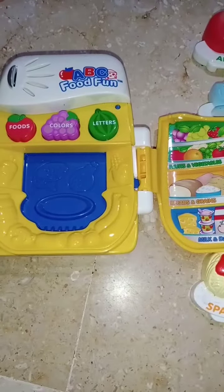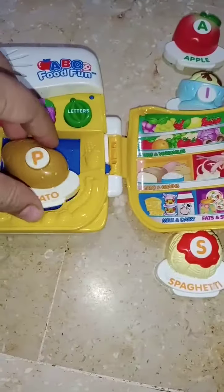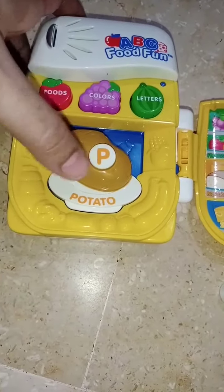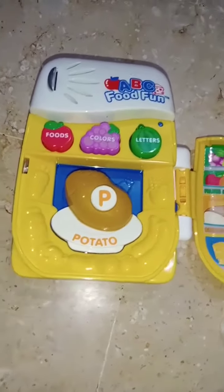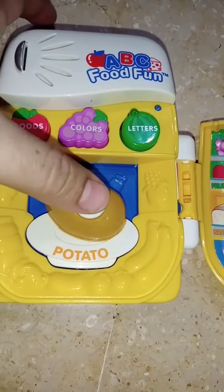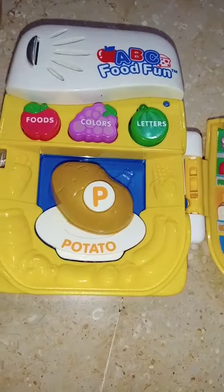Can you help me find the potato? Potato. Good job. P is for potato. A potato grows from the ground.